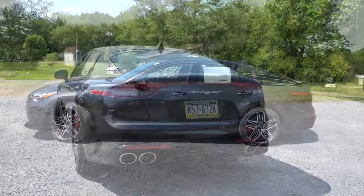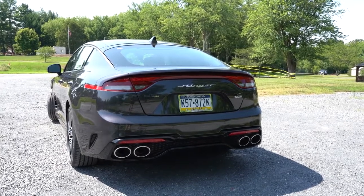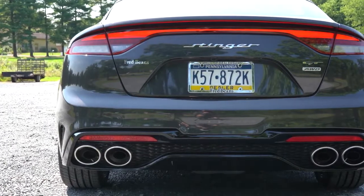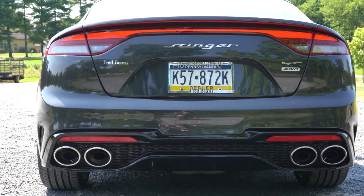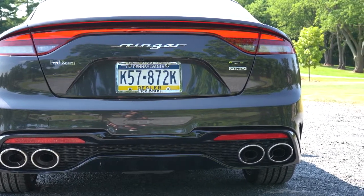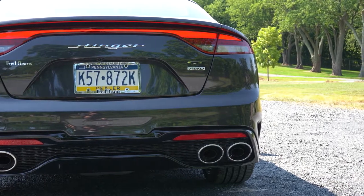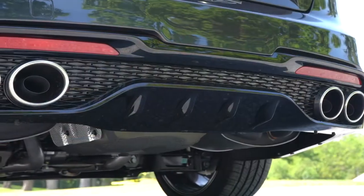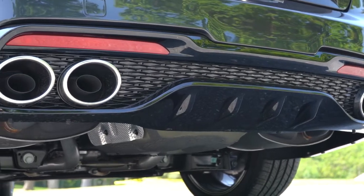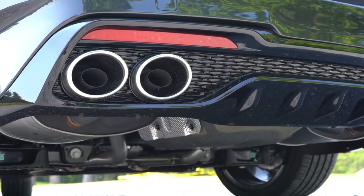Around back: a body-colored shark fin antenna at the top, LED tail lights that wrap around the side, horizontal Stinger badging across the rear, GT and all-wheel-drive badging, and at the bottom a gloss black rear diffuser with massive dual exhaust outlets and quad chrome tips. Here is the exhaust clip.